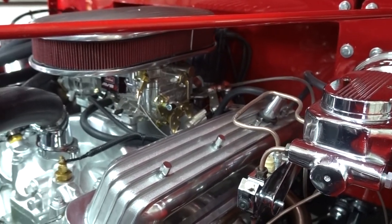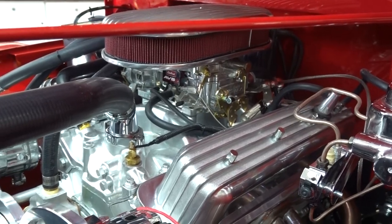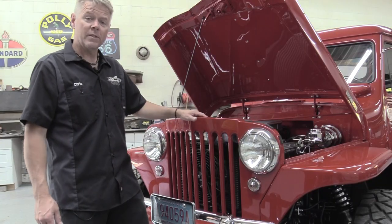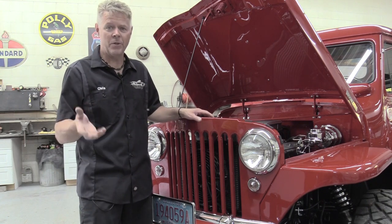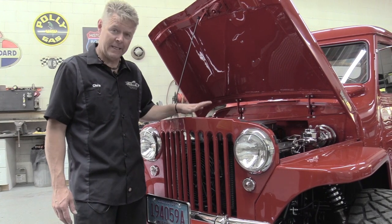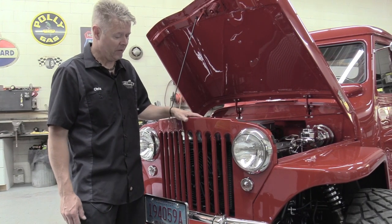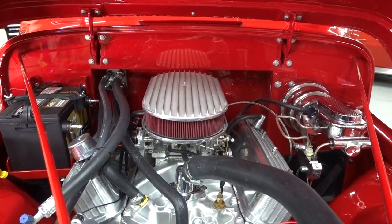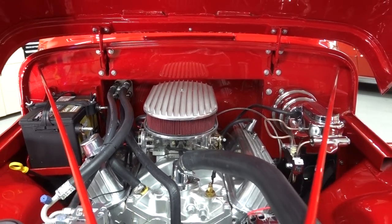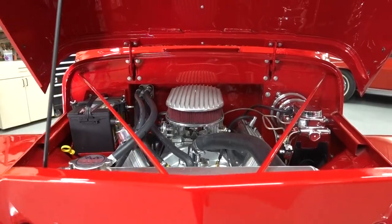We have power brakes, and we put in an Edelbrock carb — one of their new ones. Of course, this does have air conditioning; we used Vintage Air in this, and it really keeps things cold, works very well. Check out the motor — it is awesome. 425 horsepower, and it really gets you down the road. You're not asking for any power; everything you need is right there.